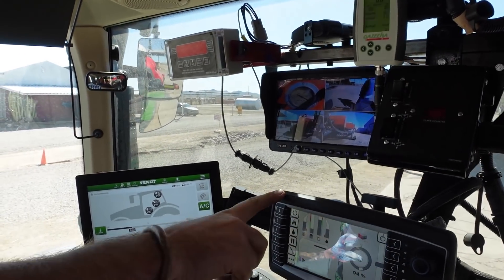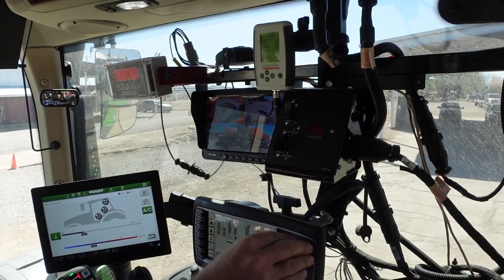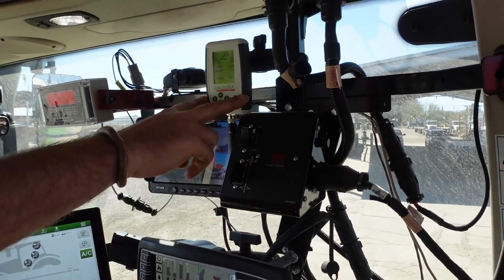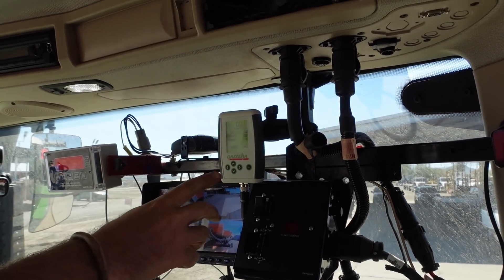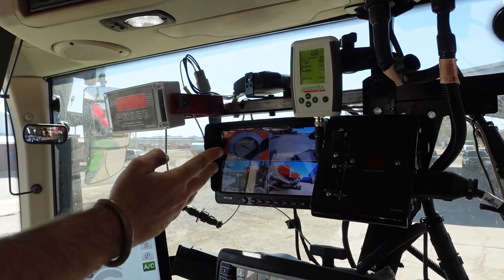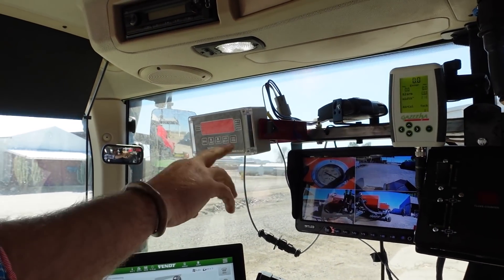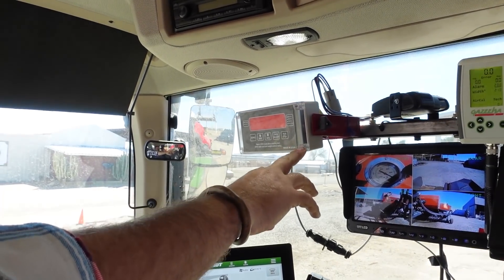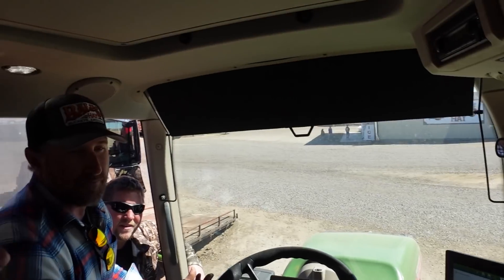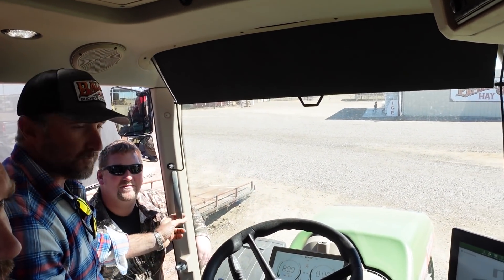There's a lot of stuff going on here. This controls the steamer — you can control the top or the bottom and what percent you want to run. This controls the baler. This is the reader for the moisture content and the cameras, because we can't see anything behind us. This is the brakes, because that steamer's heavy so it's got its own brakes. This is the scale system, so we know how much our bales are weighing. It's a lot of stuff just to bale hay — it's as bad as a corn planter.